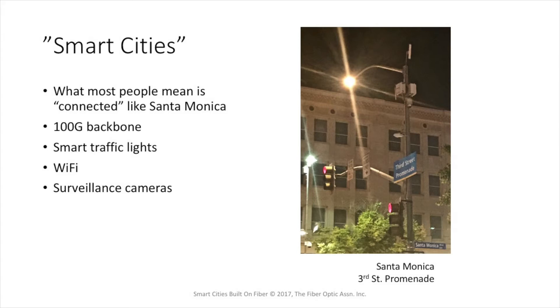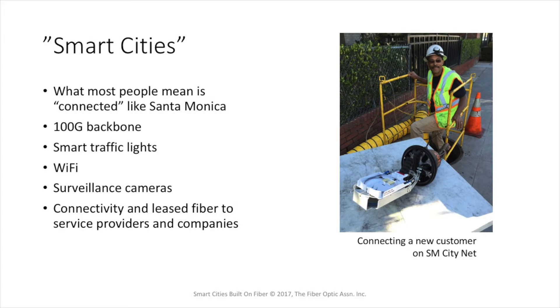If you look up at streetlights in Santa Monica, you'll find a lot of them have been converted to LEDs. Many of the poles have both Wi-Fi and cellular systems installed on them. Many have surveillance cameras which provide security around the city, and all those poles are connected on fiber. As you walk around the streets of Santa Monica, you often see techs splicing new customers onto the Santa Monica CityNet backbone. Santa Monica has companies like Google and Yahoo, companies in the electronic gaming business, and lots of companies in the movie business — and they all appreciate the connection to that 100-gig Santa Monica backbone.